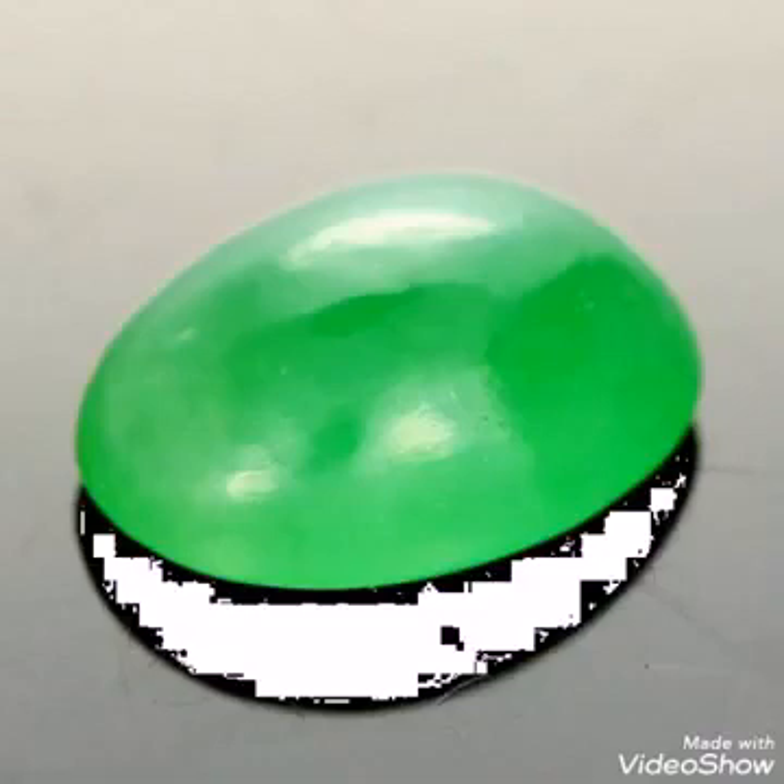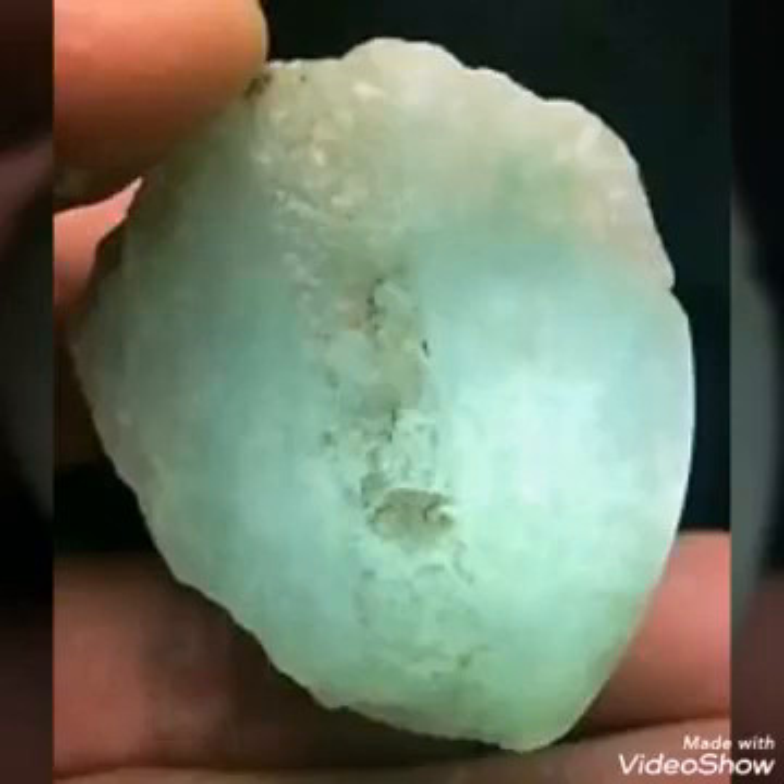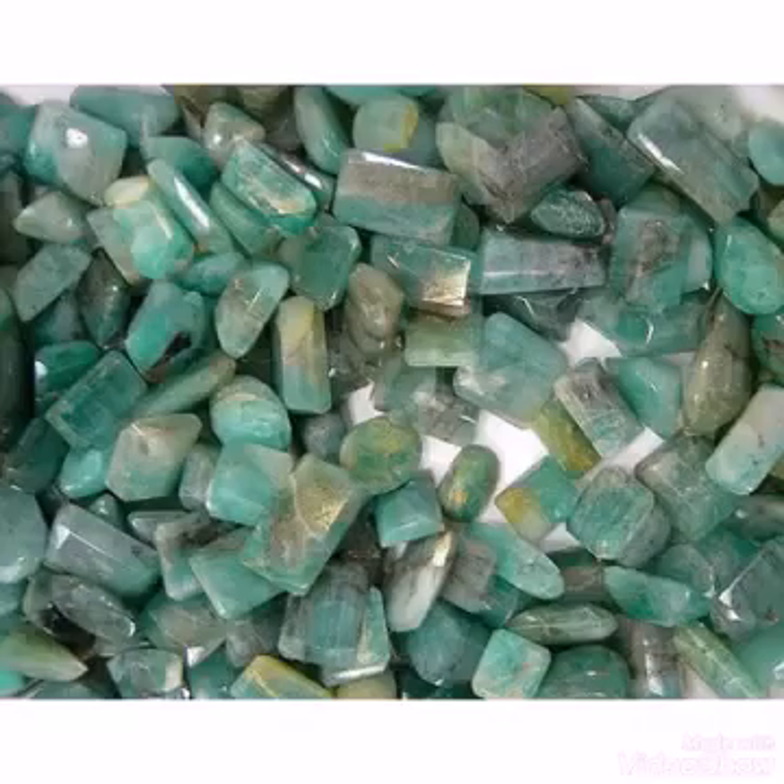In the next video I will tell you about the hardness, which is very important to know, and how to guess the price — how the price jumps based on different types of color, clarity, and the most expensive factor, which is color. In this video I explained about identification of the stone; in the next video, about hardness and price, and who can wear this stone.